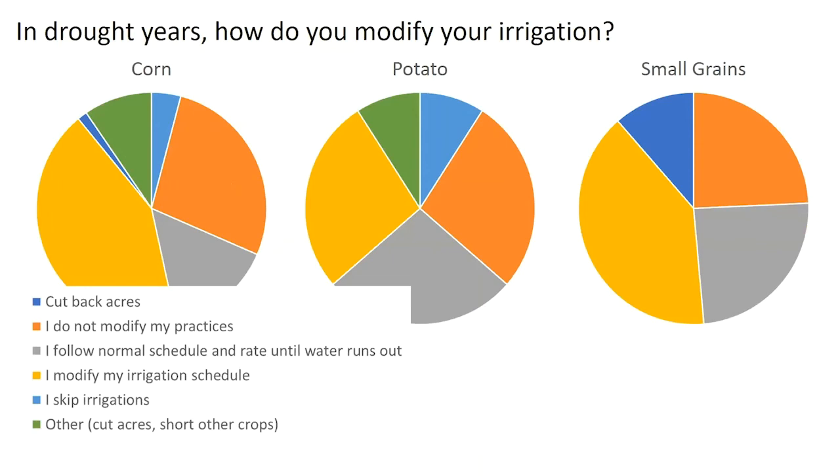These last couple questions were to get at farmers' attitudes about conserving water and how they deal with limited water. In drought years, how do you modify your irrigation? Most people say they modify their irrigation, but 25 to 30% say they don't do anything different during a drought year — possibly because they have adequate water or they're just constrained and can't do much. We also asked if they skip irrigations — not very many say they would. And quite a few said they would follow their normal schedule and rate until their water runs out. I think this will help us look at options for providing new information about the best strategies in a drought year.